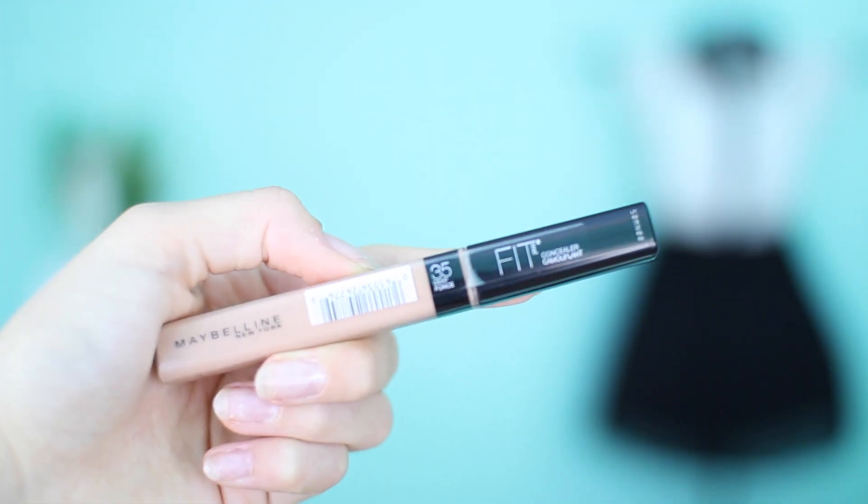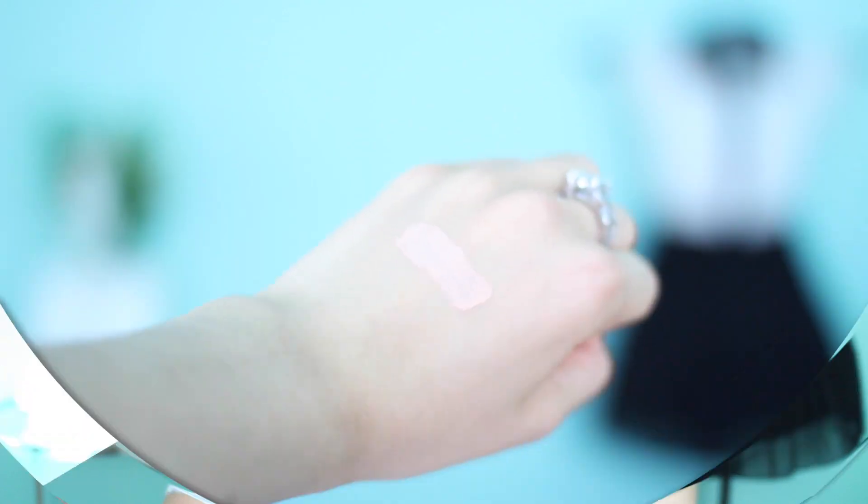This is not foundation, this is concealer. I like dotting this on my pimples and putting it under my eyes. This is the Maybelline Fit Me Concealer. They have a great shade range — if you get a deeper shade you can cream contour with it, and you can buy a lighter shade to highlight with it. You can just use this as a spot corrector and under your eyes. It is only $6.99. Just blend it in with your fingers and I just love this concealer so much.